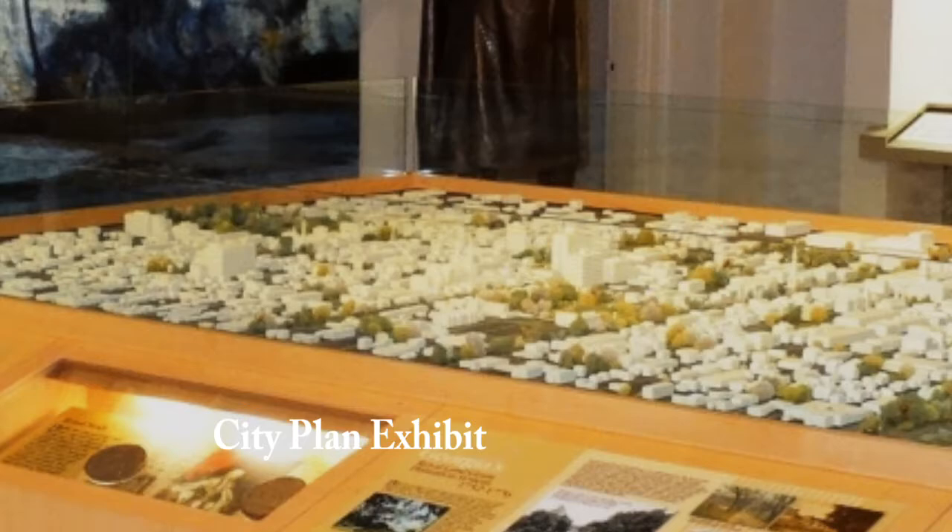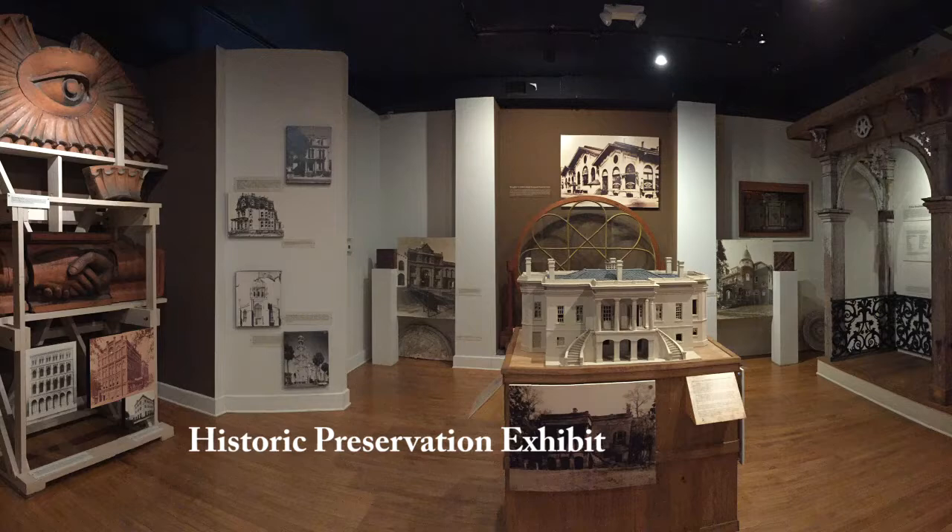In our downstairs section, visitors learn all about how this beautiful city developed over time, its gorgeous architecture, the modern historic preservation movement that saved our city's historic gems, and how the Savannah River shaped the history of our town.